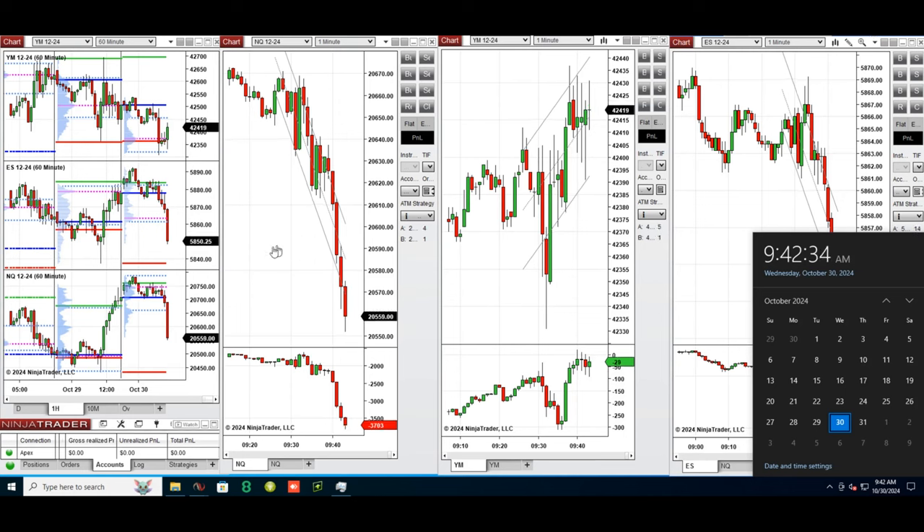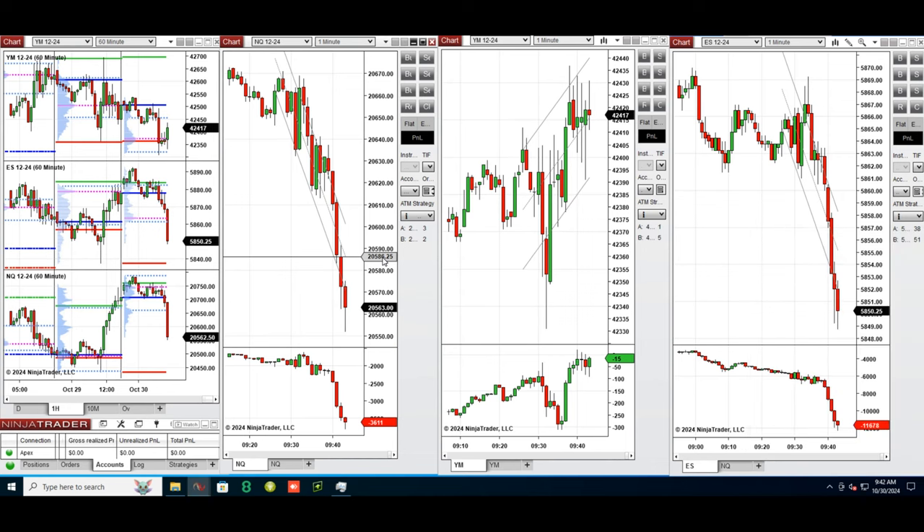Hello all traders, today is Wednesday, 30th of October 2024, and we're going to look at the trades that we're going to take on Nasdaq, Dow Jones, and S&P 500 futures if we see low risk opportunities.